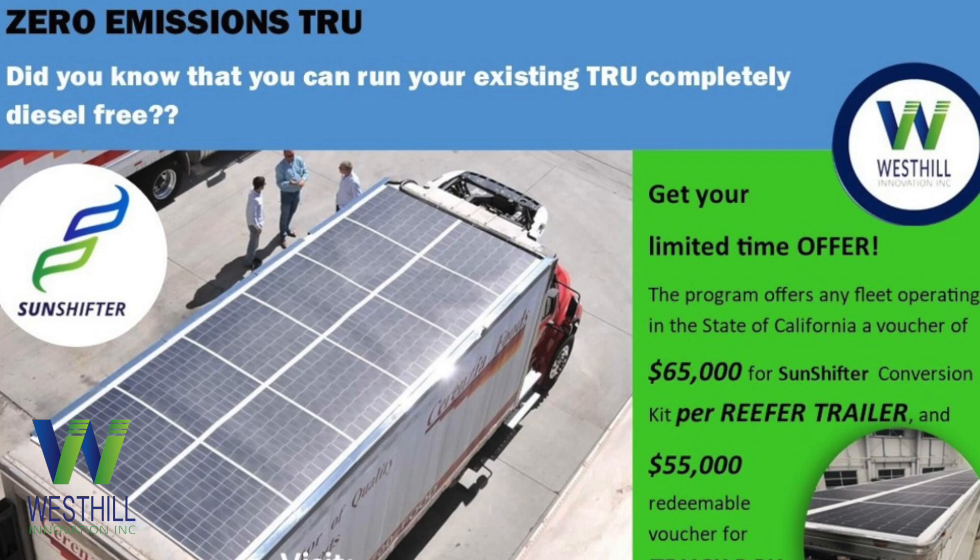We are the only Canadian company to qualify for State of California incentives to make it easier for fleets to integrate these zero-emissions products. And as we know, the State of California tends to be the leader in these environmental programs.